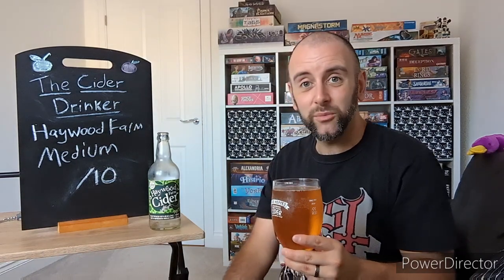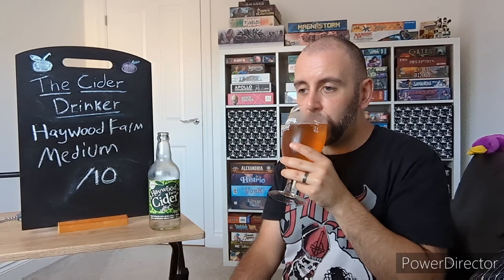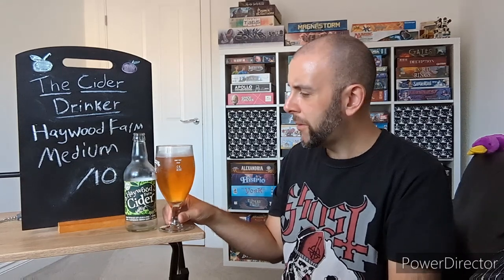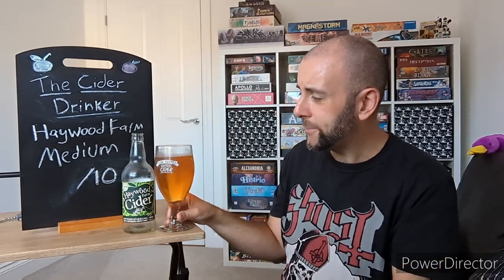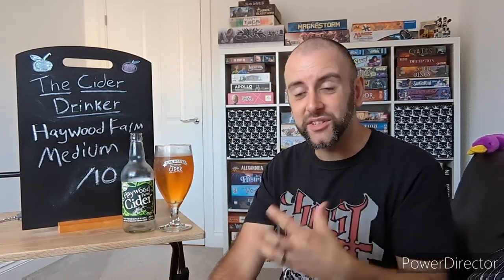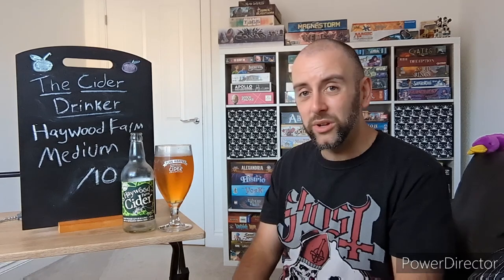Cheers everyone — let's see if this one is one to look out for. Hayward Farm Medium. Cheers. Smoky — quite smoky, actually. Yeah, that's nice. Really big tannic presence on the back end there. Really nice tannins here. Leathery, woody esters all on the back end. Definitely getting a hint of smokiness as well, just on initial taste. Nice balance between dryness and sweetness — getting that medium quality down to a tee.